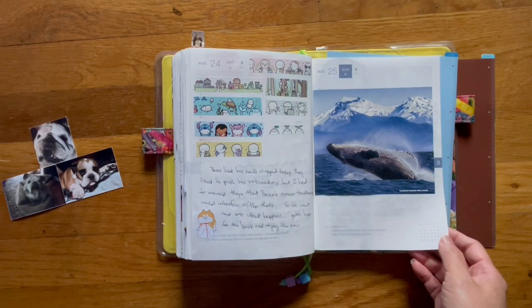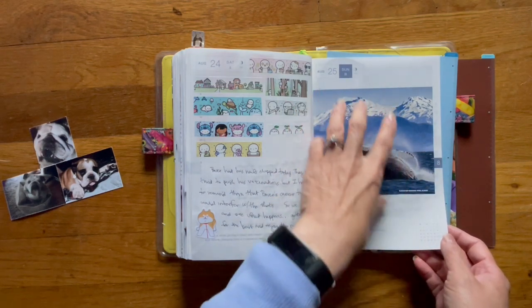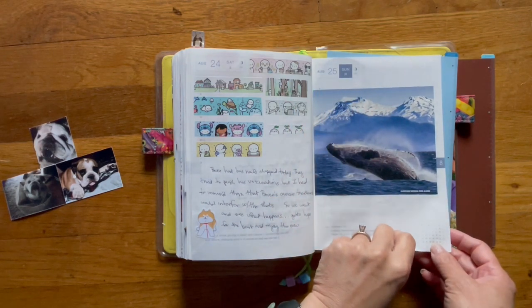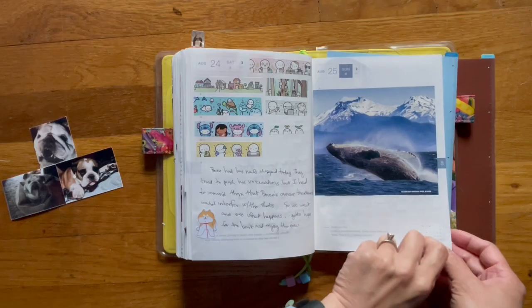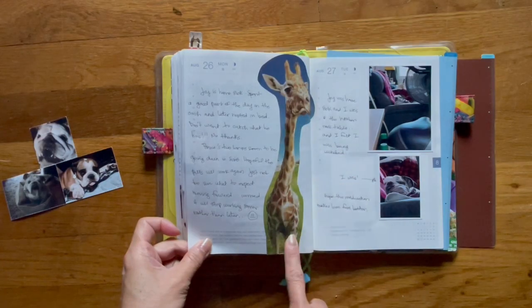I didn't have much to say on Sunday, so I cut out pictures from our AAA magazine. I keep a folder of magazine cutouts for times like this when I don't really have too much to say — I just put pictures down. This is the one I decided to put down, and same thing — magazine cutout.